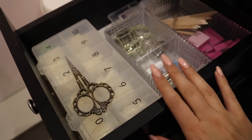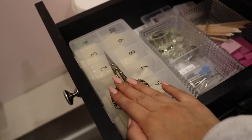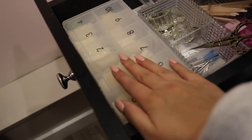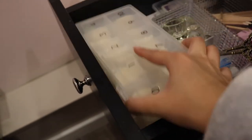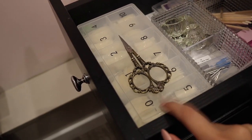I have all of these little dappen dishes — as a nail tech you can never have too many. I have all my drill bits, scissors to cut my tips which makes it so much easier, and here are my nail tips — my everyday natural tips. Under here I keep some clear tips for glass nails, though I don't use those as much because they're a little bit more expensive from my supplier.